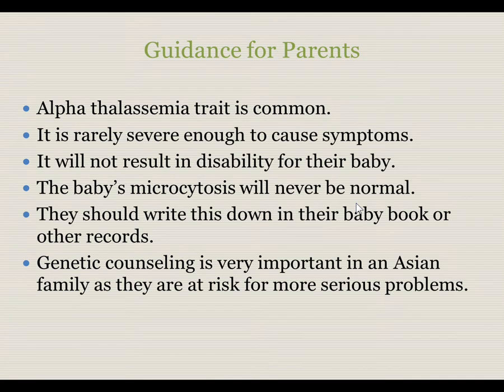For guidance for parents: alpha thalassemia trait is common, particularly in African Americans and in Asians. It is rarely severe enough to cause symptoms and will not result in disability for their child. Their baby's microcytosis will never be normal, so they should write this diagnosis down in their child's baby book or other records so their child will know they have this condition later in life. Genetic counseling is particularly important for Asian families, as they are at risk for the more severe problems of hemoglobin H disease and alpha thalassemia major.